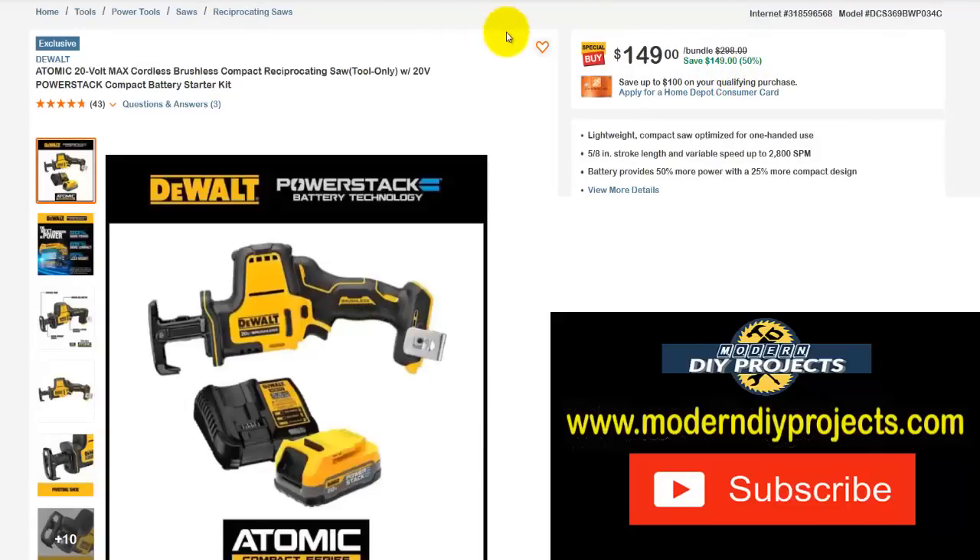Here we have the DeWalt Atomic 20-volt max cordless brushless compact reciprocating saw — tool only — but this one comes with a free PowerStack compact battery starter kit. So you get the tool, battery, and charger included at no extra charge. The bundle normally was $298, right now it's half price at $149 — save yourself $149, that's 50% off. If you've been looking at this and wanted to get it cheaper, now's the time to jump on it.